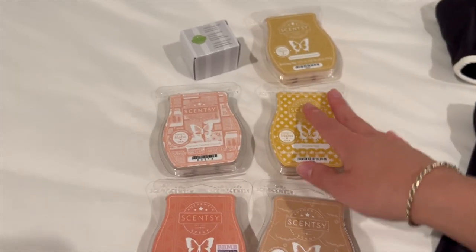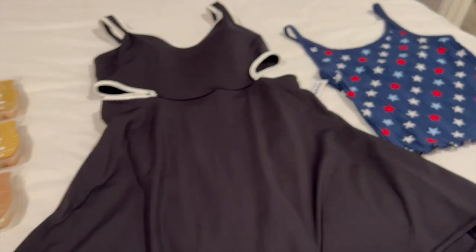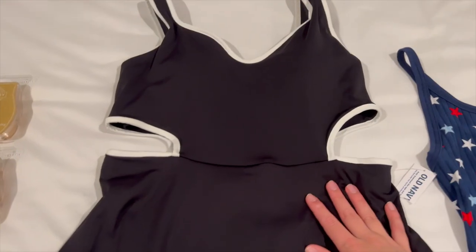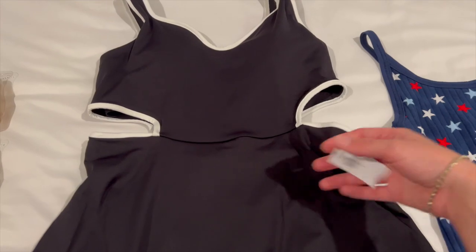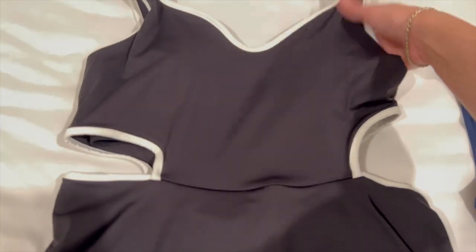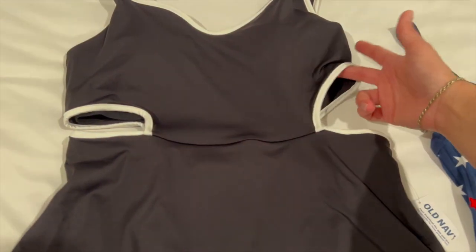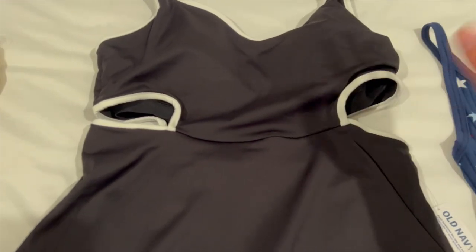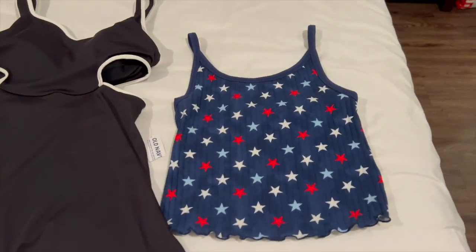That's my little Scentsy Quarterly Club, and then I also have a 20-watt bulb. From Old Navy, I got this really cute activewear dress, but I tried it on. I got a size medium and I probably should have got a small. Old Navy sizing is a little bit bigger than, like, Lululemon or something. The sides kind of gape open and the bra that's attached inside shows. So it's just really odd, but it is super cute. It just doesn't fit me right. And then I got this little shirt for 4th of July. So that's my little haul for now.